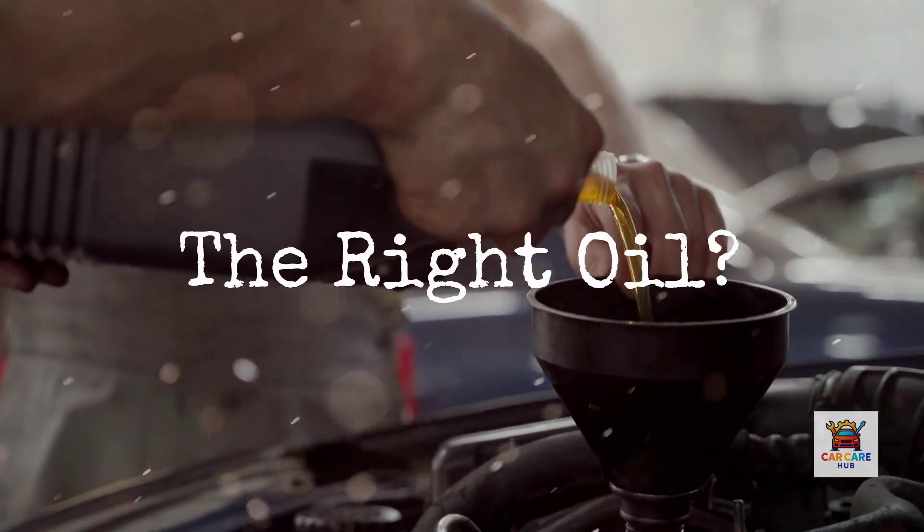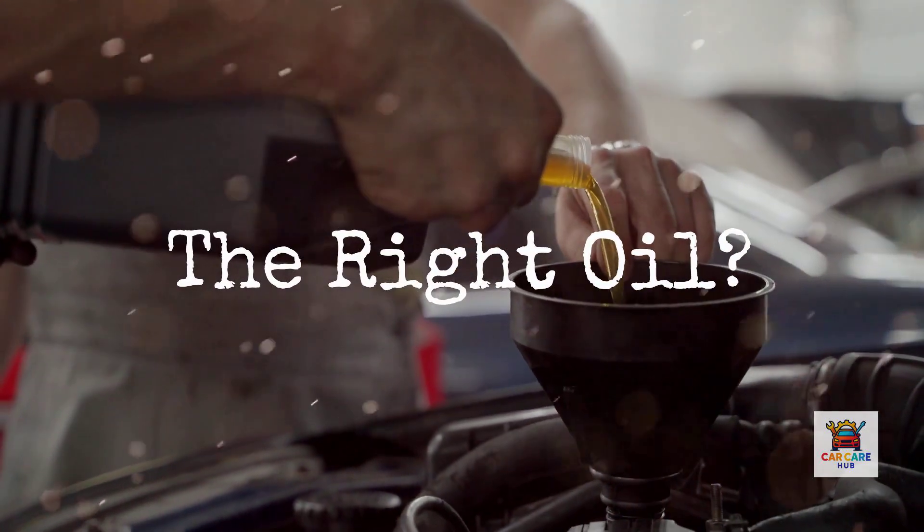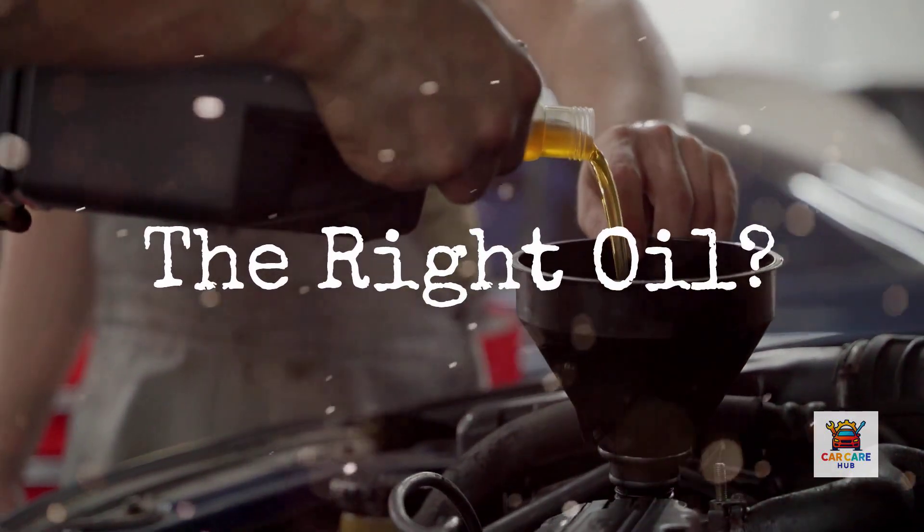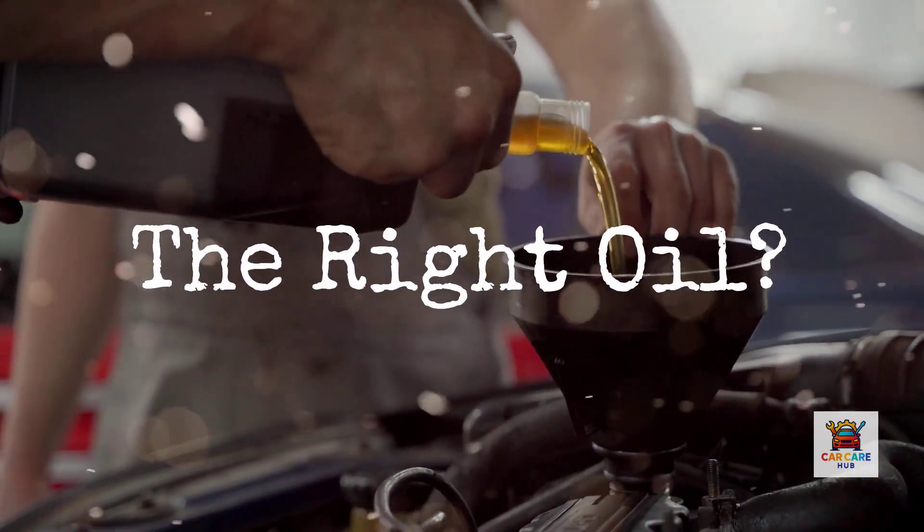According to a 2023 study by the Automotive Oil Change Association, over 60% of American drivers are using the wrong oil viscosity for their specific engine, and most don't even know it.